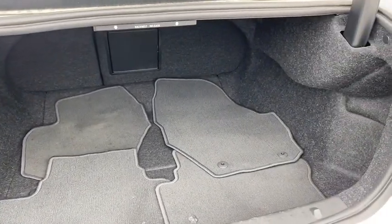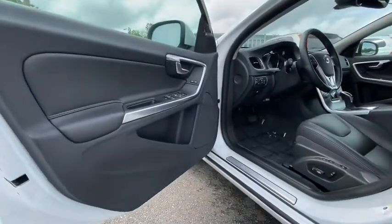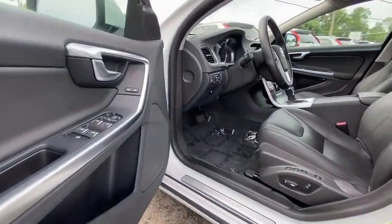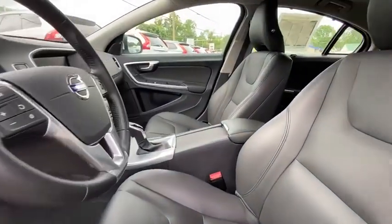Power windows. Rear window defroster. Trip computer. Heated front seats. CD player. Electronic stability control. Power moonroof. Remote keyless entry. This beauty will even make your house keys jealous.